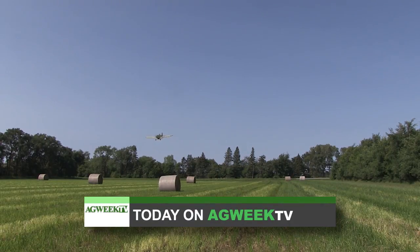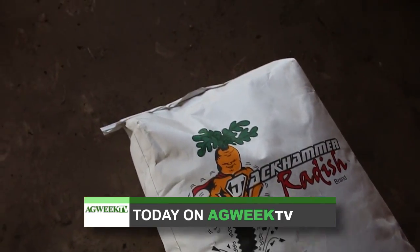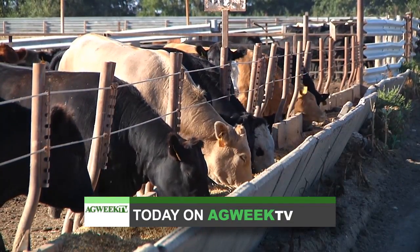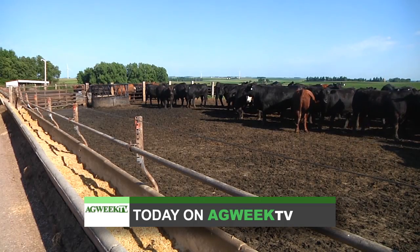Coming up on Ag Week TV, cover crops are gaining ground and are good business for a couple of North Dakota operations. The combine is rolling, but you may not recognize the crop it's picking up — we'll tell you all about it. And these are tough times for cattle producers. What can be done to help them?